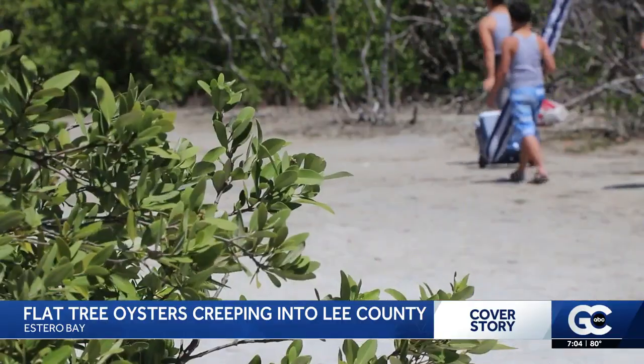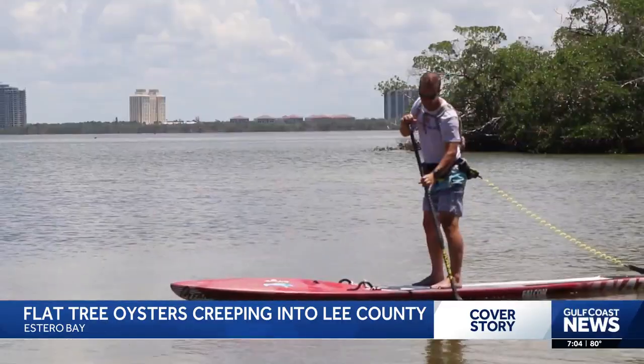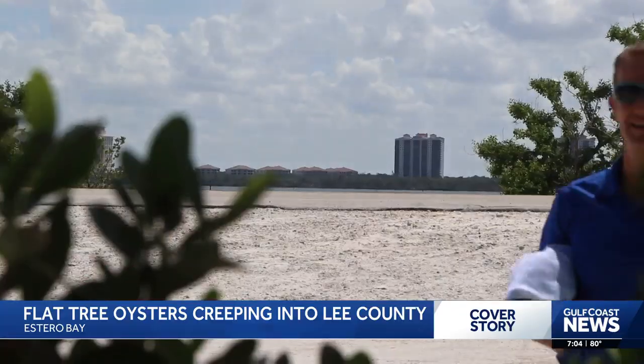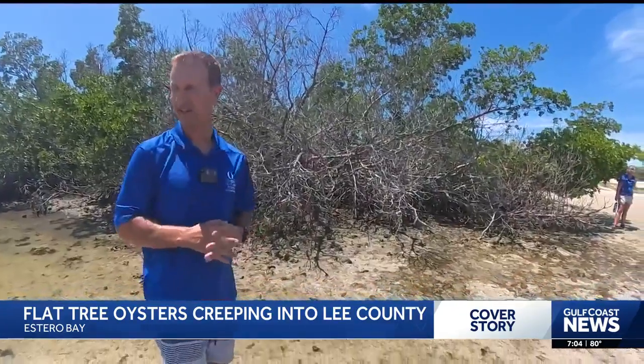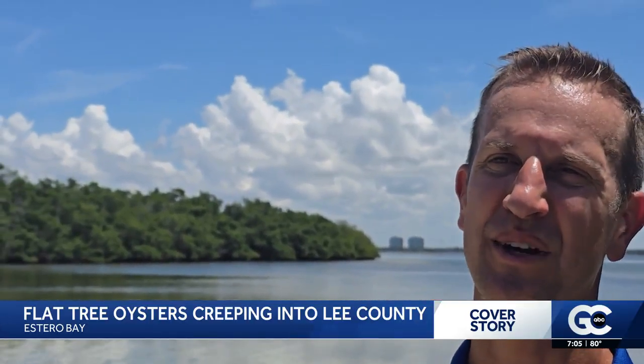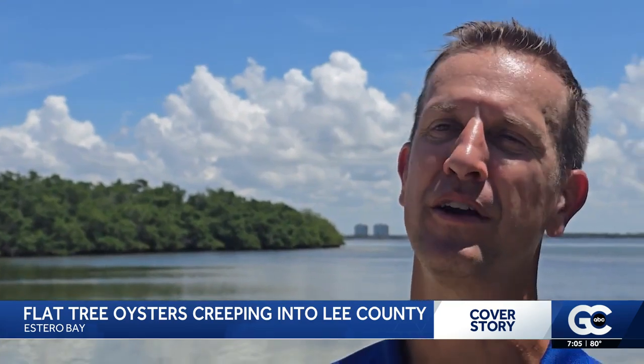The area of Dog Beach in Bonita Springs is normally a place you'll see people taking their dog for a dip or maybe taking a paddleboard out. But for Dr. James Douglas, a marine biologist from FGCU, this Lee County beach has drawn his attention for another reason. "I'm pretty confident that we'll see them here because I've seen them here before. This was the first place in Lee County that I noticed these oysters. We found them in some other areas, but this is sort of our number one spot."